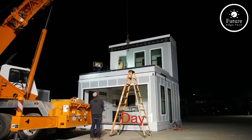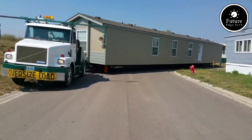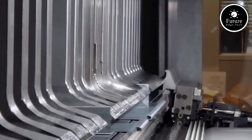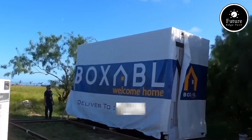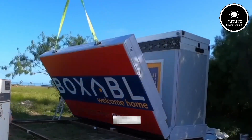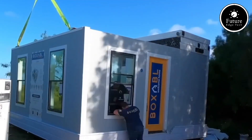The interior includes a cozy living area, a fully-equipped kitchen with premium appliances, a stylish bathroom, and ample storage. Every detail is optimized for functionality and style. One of Boxable's standout features is its eco-conscious design. The home is highly insulated, reducing energy costs while ensuring comfort year-round.